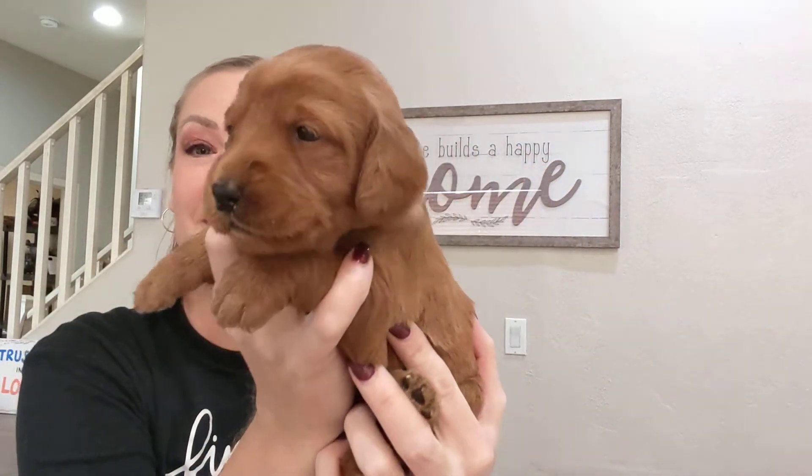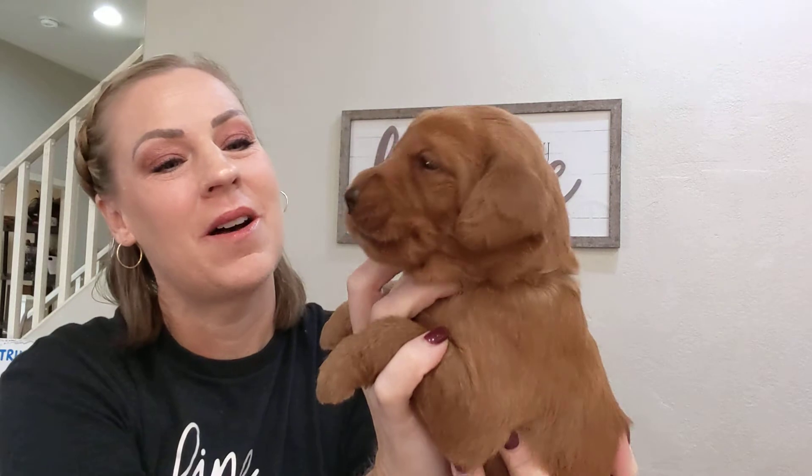Hey there, it's Carson from Carson's Doodles. I wanted to introduce you to another puppy. This is Eos. She's pretty solid in that dark red that we like. She's got that beautiful black nose.